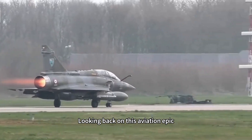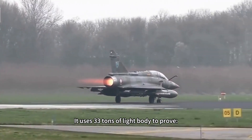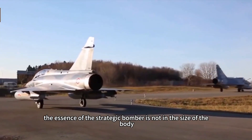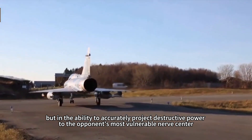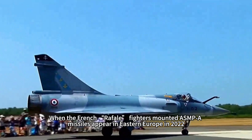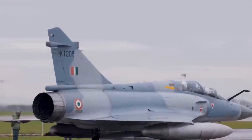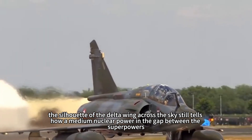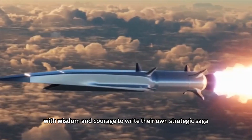Looking back on this aviation epic, the value of the Mirage IV has long exceeded the weapon itself. It used a 33-ton light body to prove that the essence of a strategic bomber is not in the size of the airframe, but in the ability to accurately project destructive power to the opponent's most vulnerable nerve center. When French Rafale fighters mounted with ASMP missiles appeared in Eastern Europe in 2022, the silhouette of the delta wing across the sky still told how a medium nuclear power, in the gap between superpowers, used wisdom and courage to write its own strategic saga.